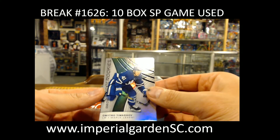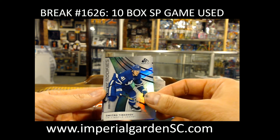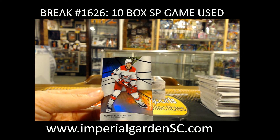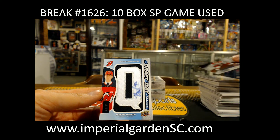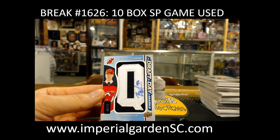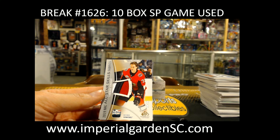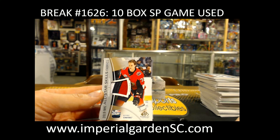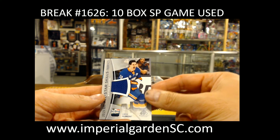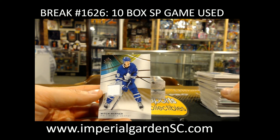Dmitri Timashov, 98 of 296, for Toronto. Teuvo Teravainen, 106, for the Hurricanes. Drafty Marks of Jesper Boqvist, 22 of 35, for the Devils — going out to Kevin, number 6. And a three-color Tom Chabot, 15 of 35, all-star skills — going on to Trev. Matthew Barzal all-star skills fabric for the Islanders. Mitch Marner game-use jersey for Toronto.